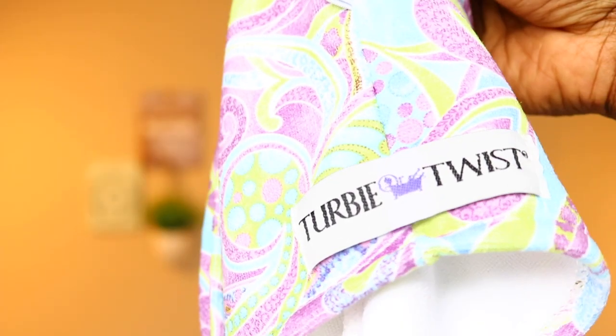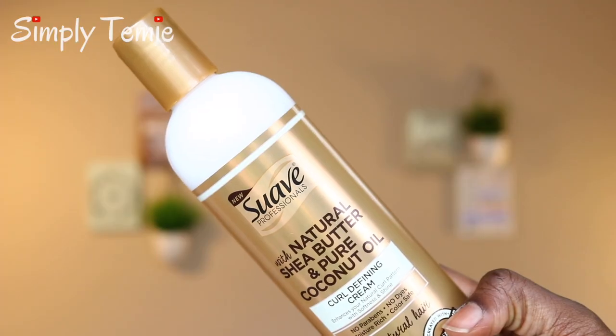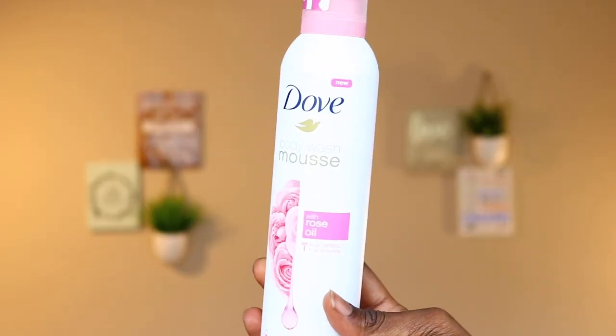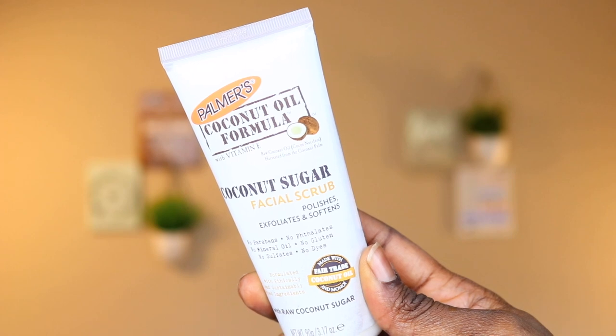Moving on to the month of May — it's like a self-care box. I received this turban twist microfiber towel, which is really nice; I've used it a couple of times after washing my hair to dry it. Then there's the Suave Naturals Shea Butter and Pure Coconut Oil Curl Defining Cream — it enhances your natural curl pattern with softness and shine. Then we have this Dove Body Wash Mousse, which I haven't used yet but I'm excited to try — it's also perfect for shaving. The next item is Palmer's Coconut Oil Formula with Vitamin E Coconut Sugar Facial Scrub.